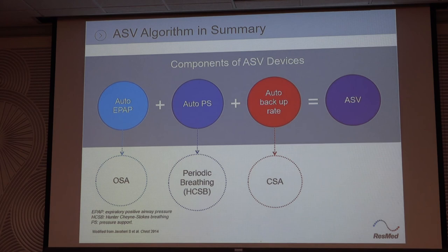So how does that work? This is specifically our algorithm. Basically you have a CPAP and...